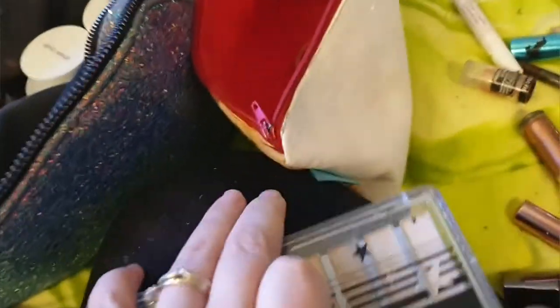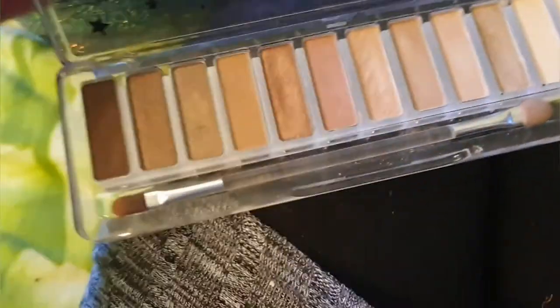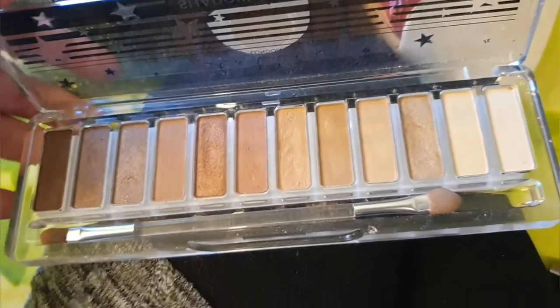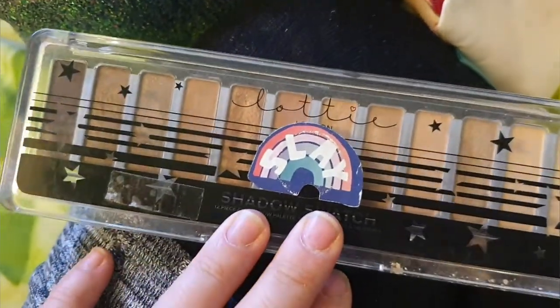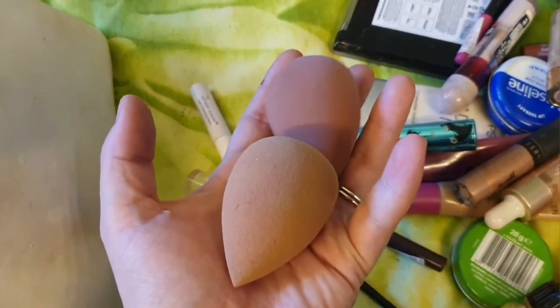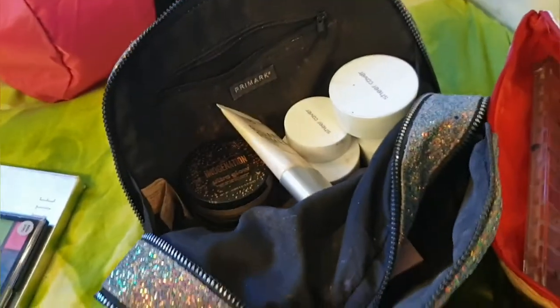That is used on the daily. This comes out of there as well. This palette is Lottie London - just got some shimmers and mattes and that's easy to use on the daily. I've got this Lottie London palette for free in a goodie bag when I went to Meet Imagination. These have quite clearly had their day, so they're going to go in the bin. I need to get some more of them. I love this radiant primer, this is just Primark. I'm going to stick that in there. Another Sheer Cover - I've got quite a collection.